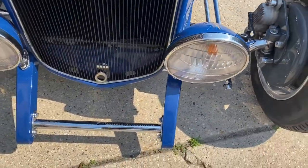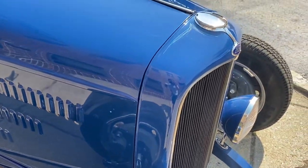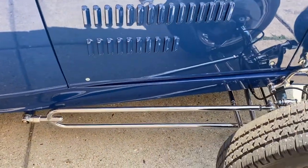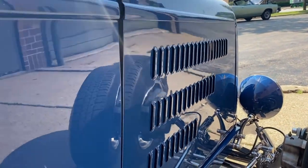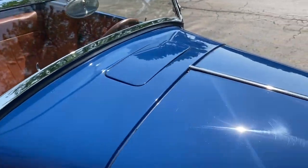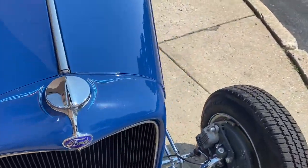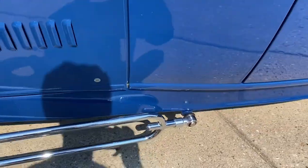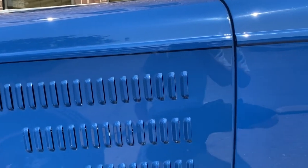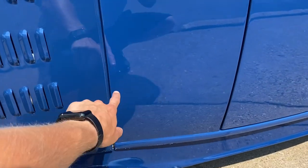I'll just go around it and point out anything that I see. There's one little tiny chip right there — like a pencil tip — other than that there's nothing else here. Glass is excellent, the trim all the way around is very, very nice. It's probably going to be a shorter video because it's a small car. I see a little touch-up down there — maybe when they were closing it they chipped it, and a little tiny one right there.